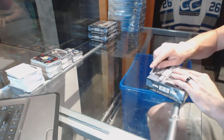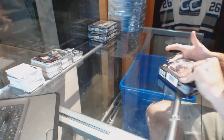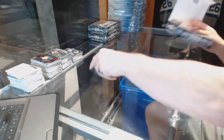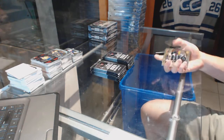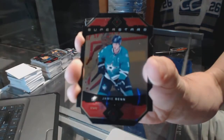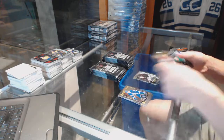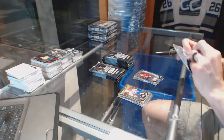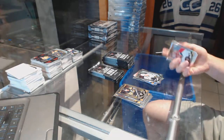All right, box six. Superstars die cut for the Dallas Stars Jamie Ben. For the Dallas Stars Matthias Janmark. A marquee rookie for the Coyotes Max Domi. Rainbow for the Avalanche Simeon Varlamov and a marquee rookie for the Kings Nick Shore. Rainbow for the Panthers Aaron Ekblad.